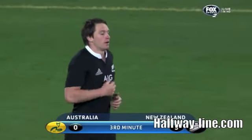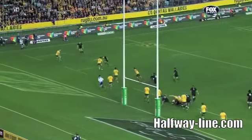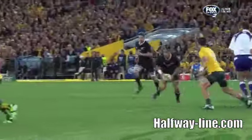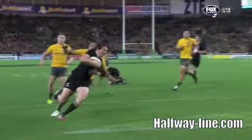The third minute of this All Blacks match. The width in the game — Smith went wide, Cruden. Adam Ashley Cooper did brilliantly but James O'Connor needed to trust Adam Ashley Cooper and not come in off his wing. He needed to stay with his opposite number.